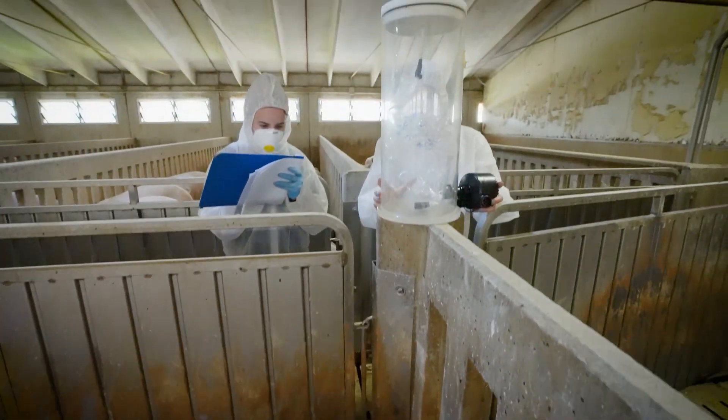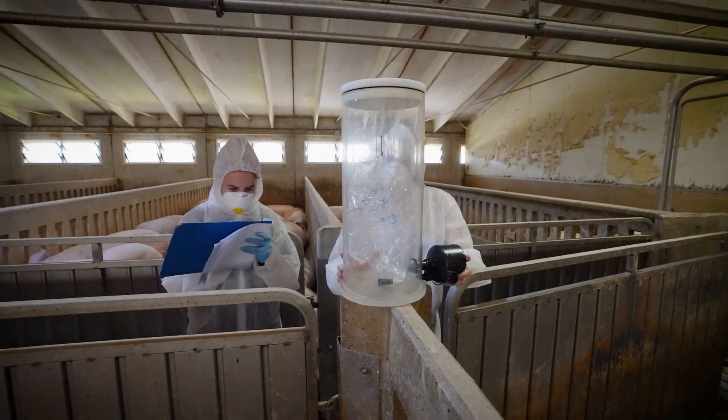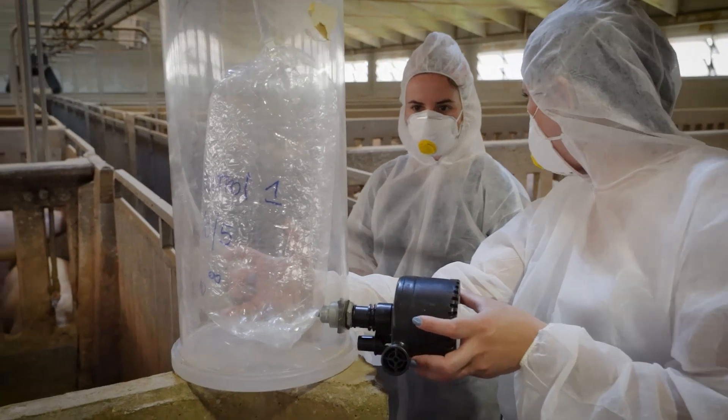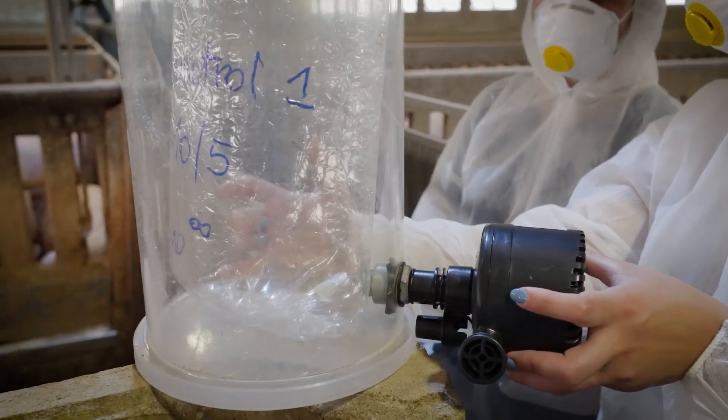Finally, odors were quantified by a panel of experts in the dynamic olfactometry laboratory, following the EN 13725:2022 technical standard.